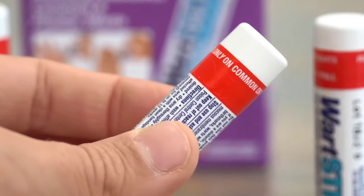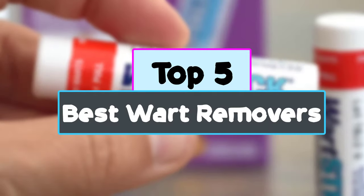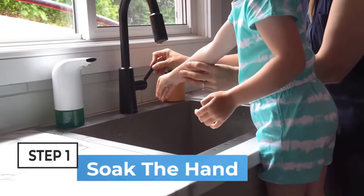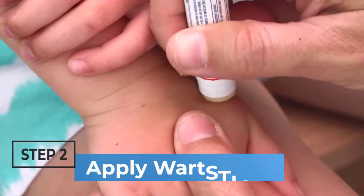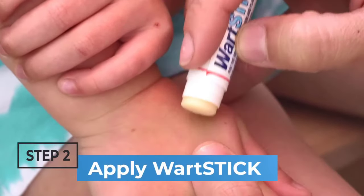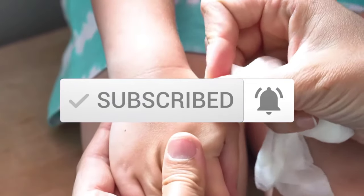Hey guys, in this video we're checking out the top 5 best wart removers for you right now available on the market. I tried to make the list based on their popularity, quality, price, durability, user opinions and more. If you need more information about these products, please check the link in the description section below. And make sure you subscribe to more videos. Okay so let's get started with the video.